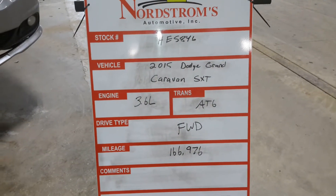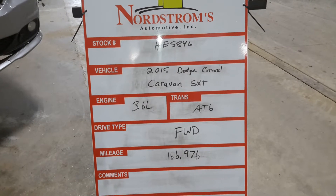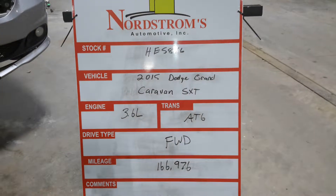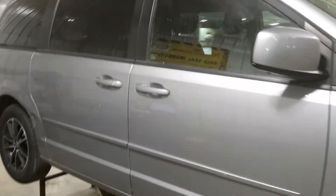Pack number HE5846, 2015 Dodge Grand Caravan SXT, 3.6 liter automatic six-speed, front wheel drive, 166,976 miles. Grand color, average. The front does not start — verify the drivetrain and tear down.